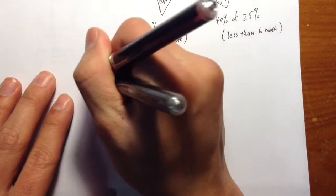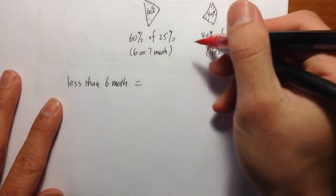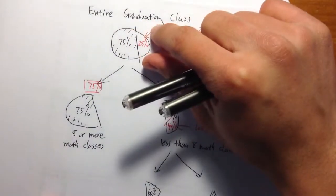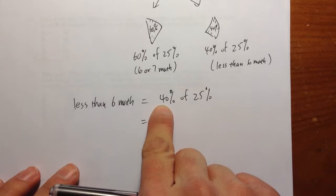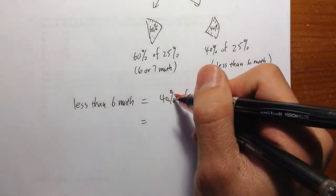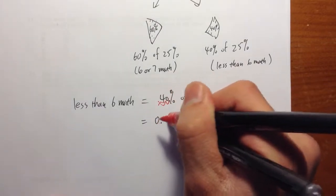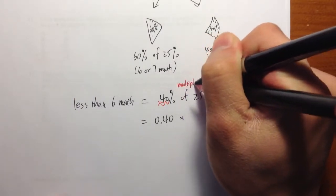Less than 6 math classes equals 40% of 25%. You can think of that as this shape compared to the entire circle. So what we are actually doing is multiplying these two percentages. 40% — let's change that to a decimal. Move the decimal point twice to the left: we have 0.40. 'Of' means multiply. Likewise, 25% changed to a decimal: move the decimal point twice to the left, we get 0.25.